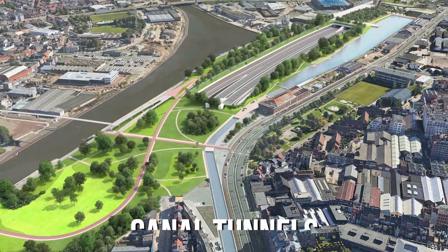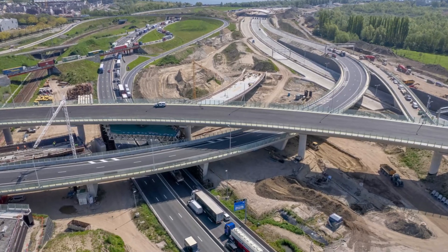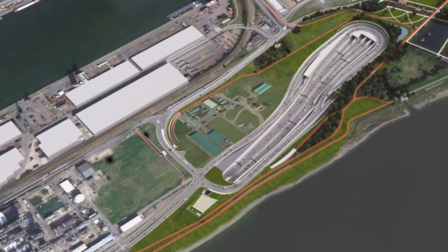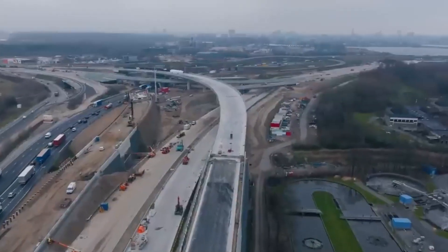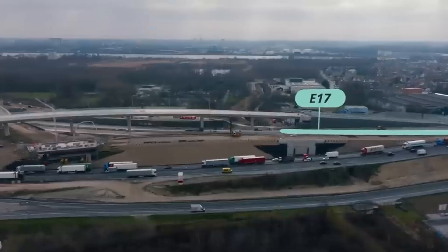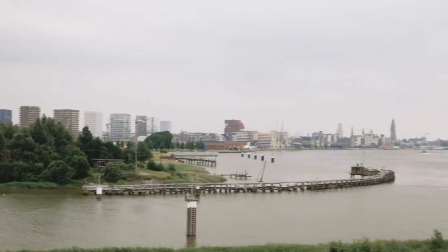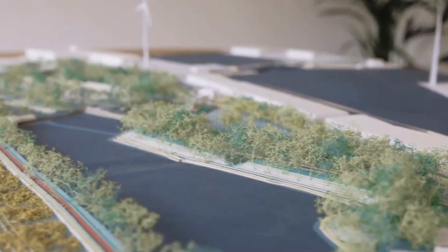Now let's talk about the canal tunnels. These tunnels will connect the Oosterweil Junction to the ring road. They're building four tunnels, each 2.5 kilometres long, under the Albert Canal, and they're stacking them in pairs. This design is chosen so that drivers can go two different ways when they reach the main ring road. It also helps save space across the canal, which is important because large ships use it and need enough room.